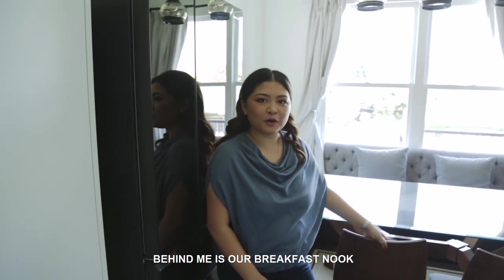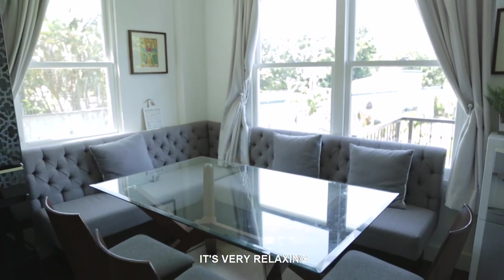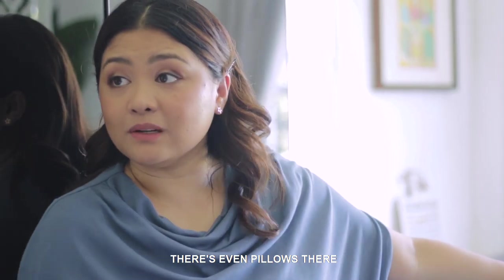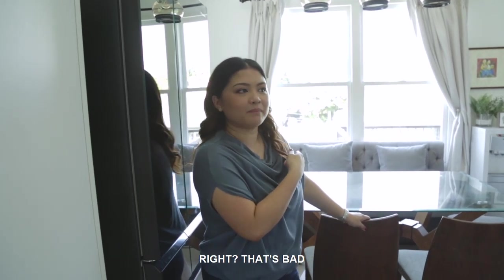Behind me is our breakfast nook. This table, we had it when we moved to a townhouse. Very relaxing — there's even pillows there. After eating, sometimes they're down there, right? Bad habit.